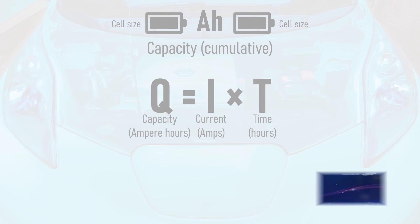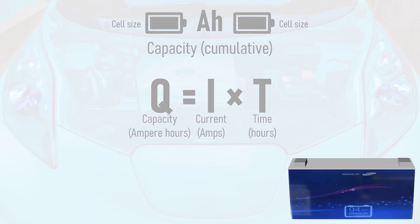So if we take a Samsung SDI 94 ampere hour cell used in the second generation of the BMW i3, this can provide a constant current of 94 amps for one hour before it's completely drained.